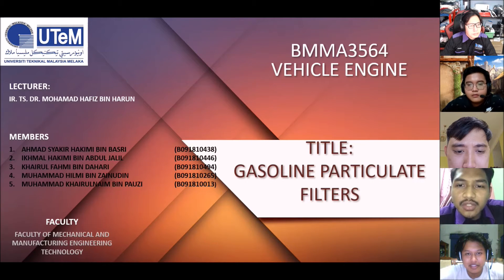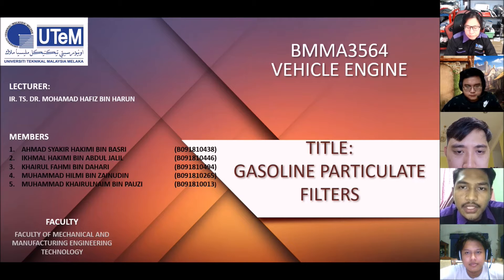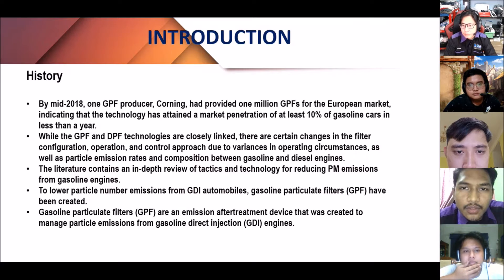Assalamualaikum warahmatullahi wabarakatuh. My name is Iqmal Hakemi bin Abdul Jalil. Our group would like to present a video assessment for the vehicle engine, titled: Gasoline Particulate Filters.